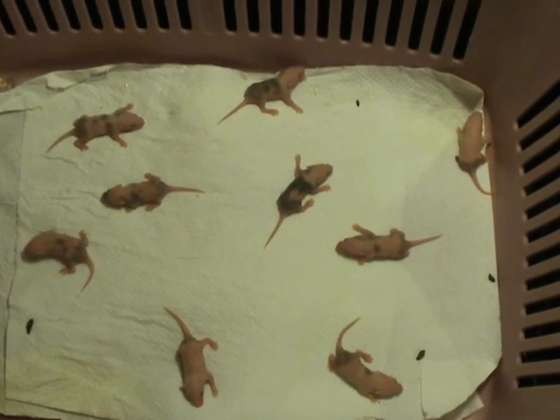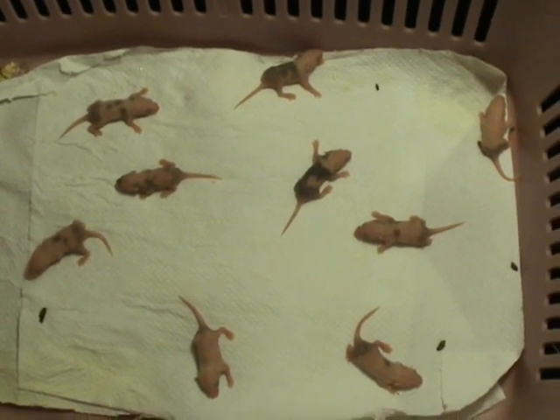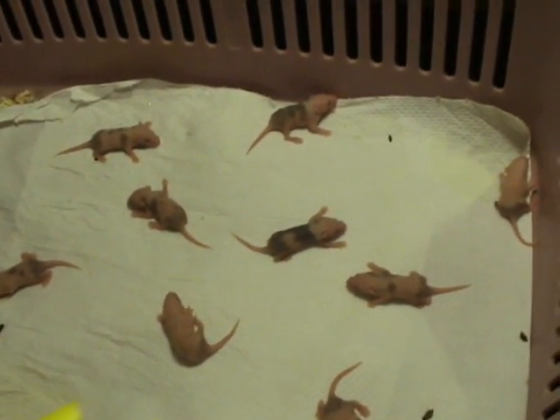Welcome to day six of observing the baby mice. As you see, we still have nine of them, and they are all alive. There isn't too much to report today.